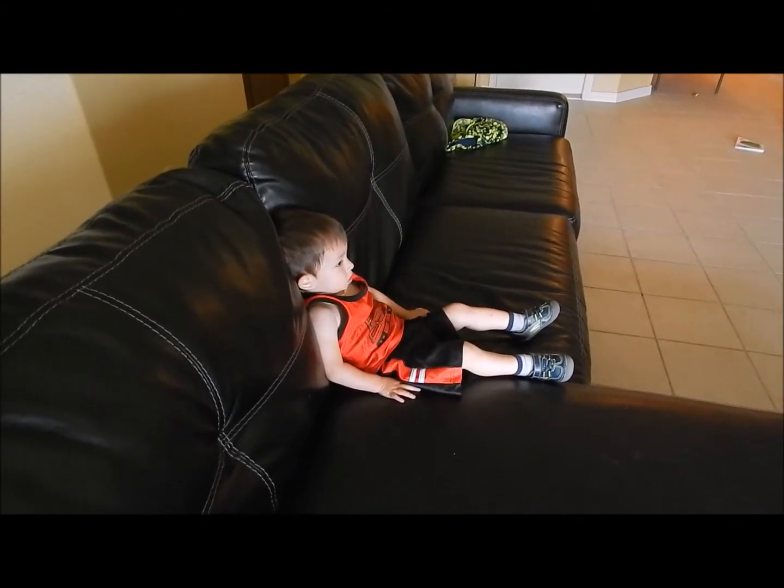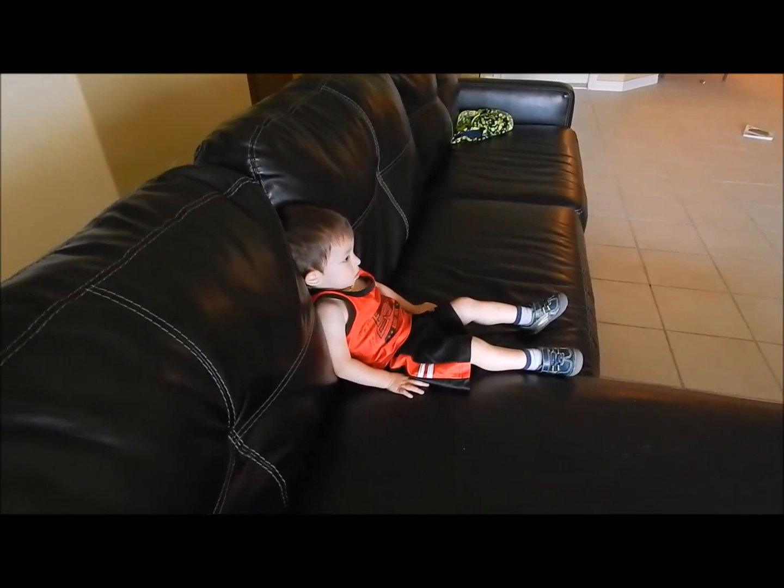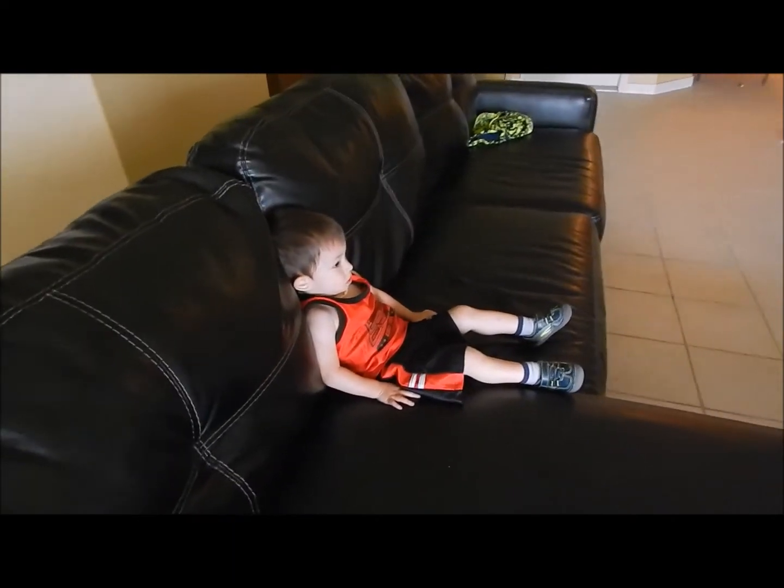Look at this little lazy butt. Just chilling on the couch exactly the way daddy sits. This is exactly how daddy sits.